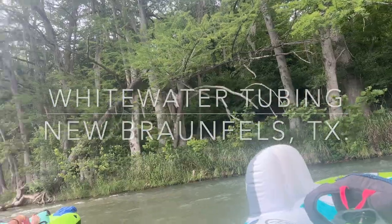Hey guys, welcome back to my channel. If you are new here, my name is Brittany and today I'm going to be taking you to float in New Braunfels, Texas at Whitewater Tubing.